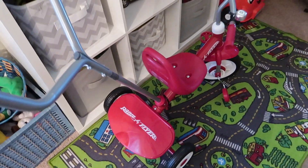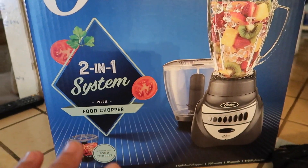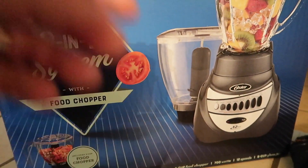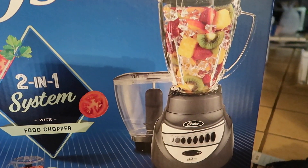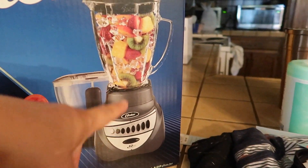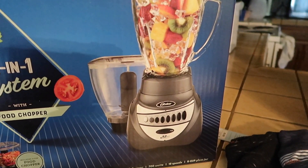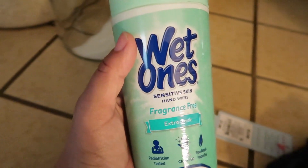I also got myself this Oster blender — the two-in-one system with a food chopper so you can make salsa and such. My old blender's pouring spout broke and I didn't want to use it like that. I didn't want to buy anything too expensive — I've always had these and never had an issue. I do have a Ninja blender and to be honest I prefer this Oster over the Ninja anytime. I just do not like the Ninja.